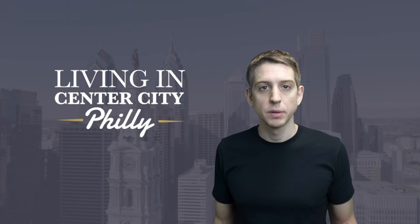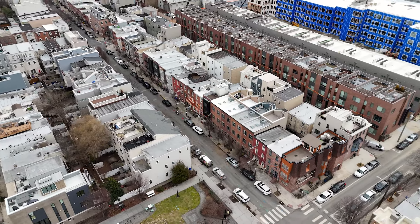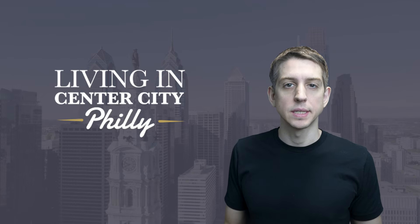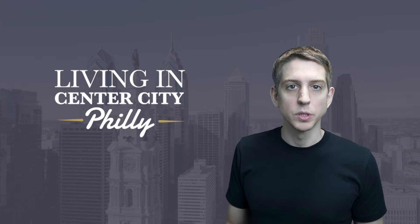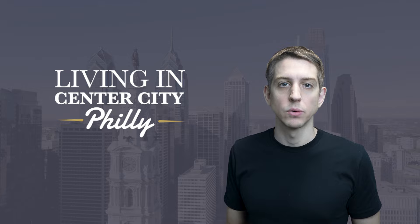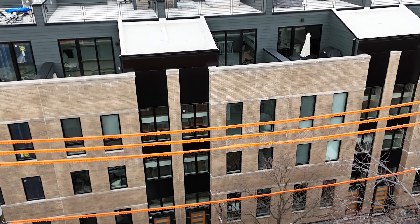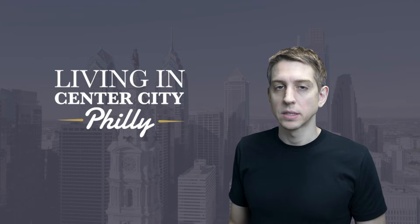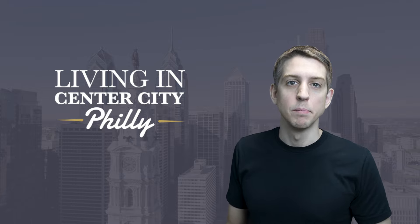Another reason you may want to consider Grad Hospital is if you like newer homes. The average year homes were built or rehabbed here is much later than in Rittenhouse. In Grad Hospital, more of your options are going to be newer — essentially because Grad Hospital was a more rundown area and not popular for a long time, so developers and flippers didn't operate here until more recently. Beyond rehabs, there are also complexes of brand-new townhome communities built from scratch — something you're unlikely to find in Rittenhouse without spending multiple millions of dollars.